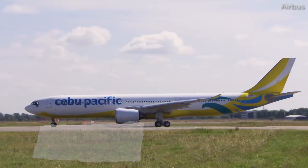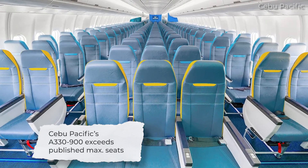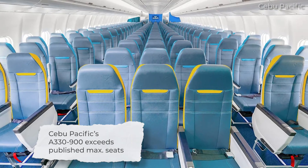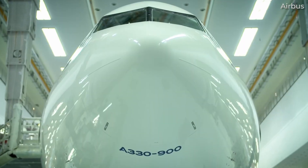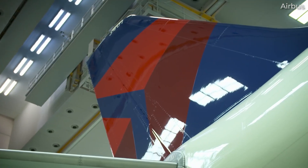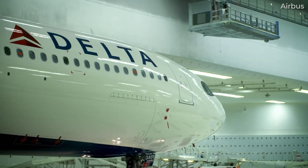It's also worth noting that Cebu Pacific manages to squeeze 460 passengers into its new A330-900s, something achieved by rearranging the jet's lavatories. As you can see, a big aspect influencing the two aircraft's capacity differences is the respective seating configurations within each cabin.